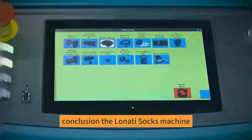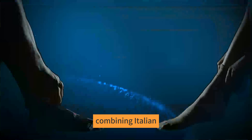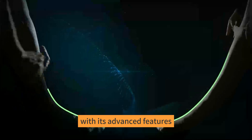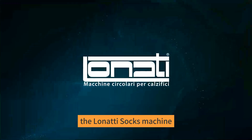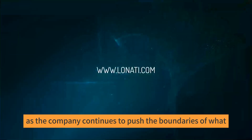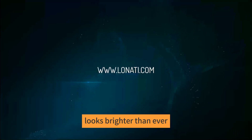Conclusion. The Lonati Socks Machine exemplifies the marriage of tradition and innovation, combining Italian craftsmanship with cutting-edge technology to revolutionize the hosiery industry. With its advanced features, high-speed production capabilities, and commitment to quality, the Lonati Socks Machine has set a new benchmark for sock manufacturing. As the company continues to push the boundaries of what is possible, the future of hosiery production looks brighter than ever.